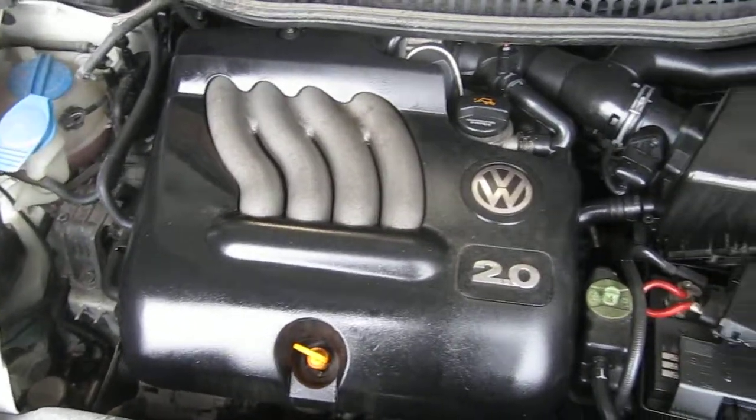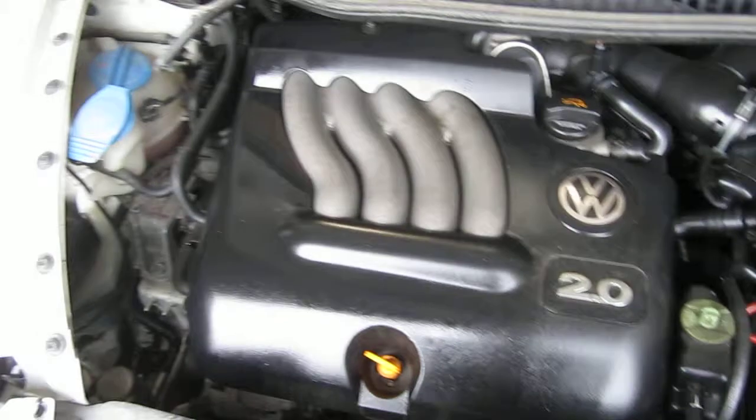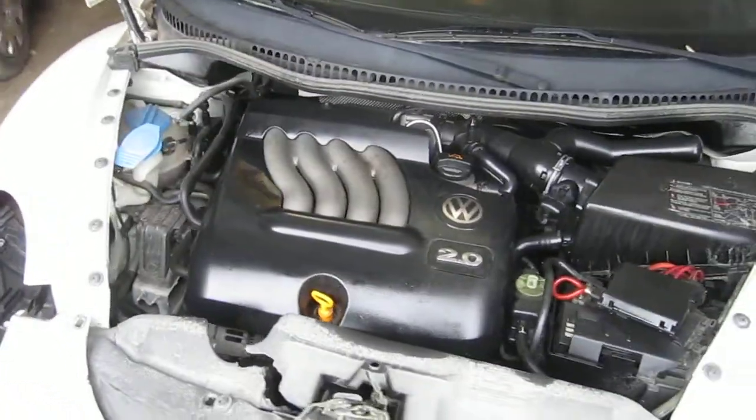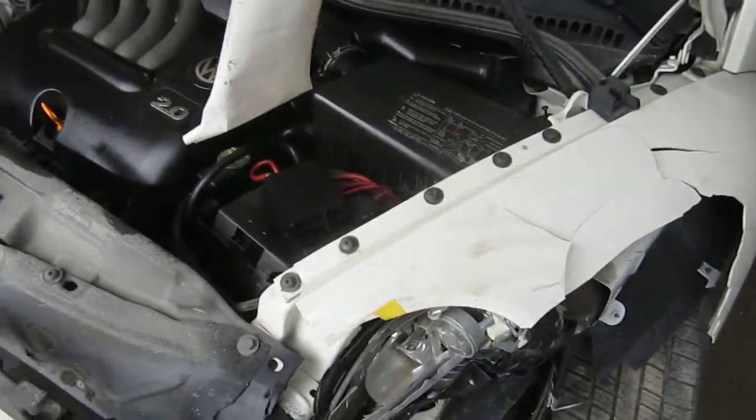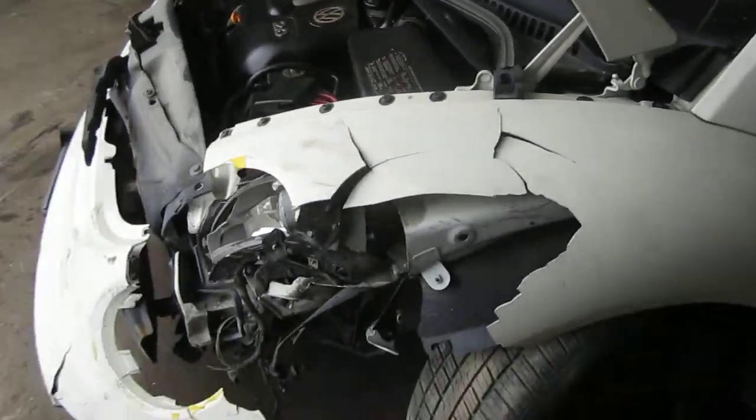This vehicle has an excellent running 2.0 liter California emissions engine. The vehicle is also equipped with an automatic transmission, cruise control, anti-lock brakes, and is also front-wheel drive.